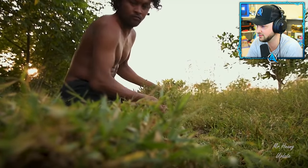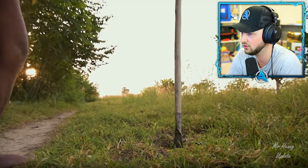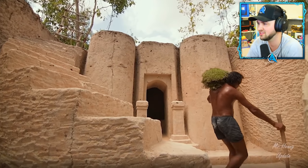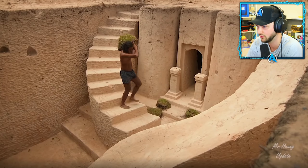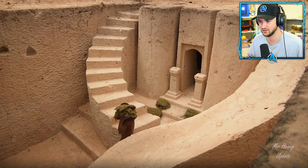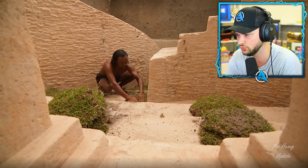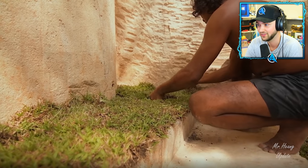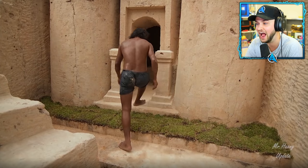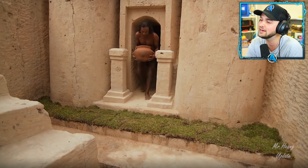He's digging up grass from above ground. I wonder what he's going to use that for — down it goes. It could potentially be used at the bottom, maybe to act as the ability to stop the water leaking and dripping through. Or it's just there to look really impressive — it's almost like installing your own natural green carpet.